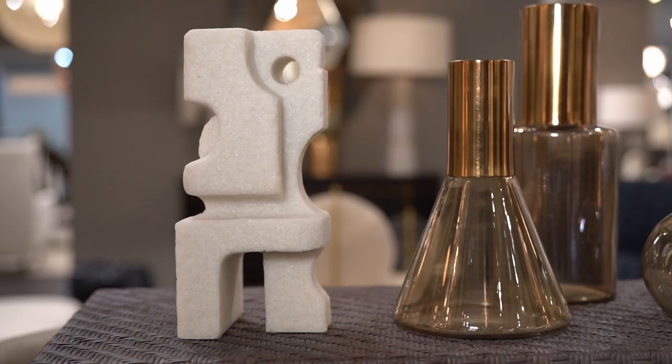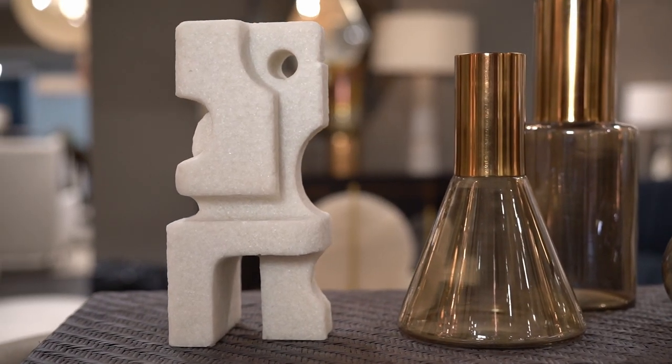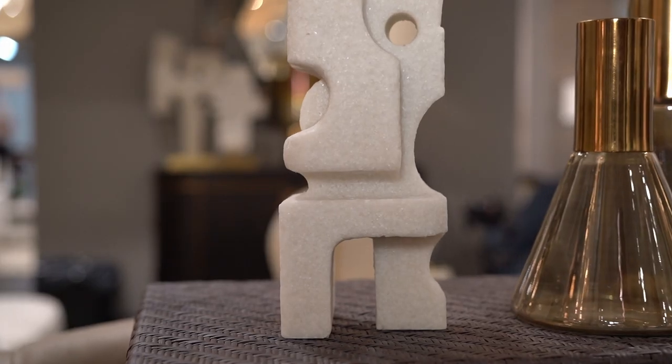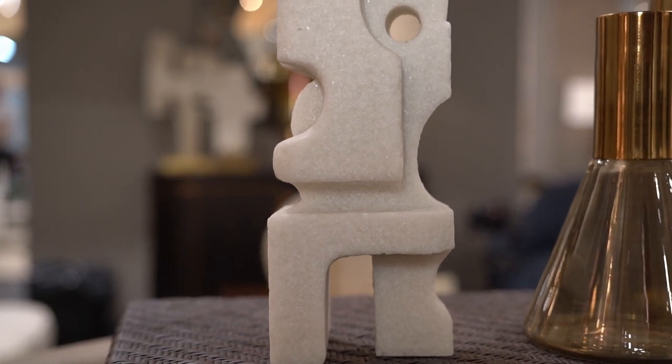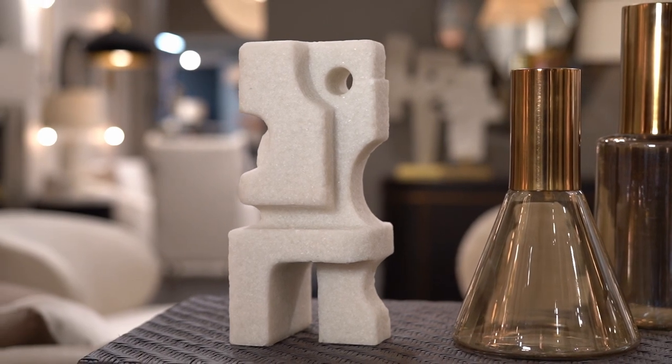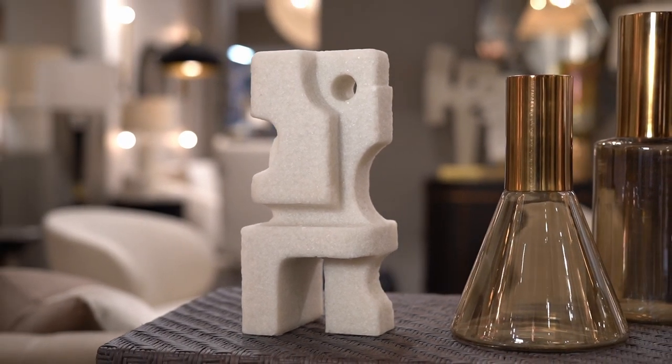The forged sculpture is inspired by the angles of cubist forms. A certain softness and texture are expressed throughout the white bright stone construction that enhances the orientation of the geometric relationships prevalent in this piece. Display on a bookshelf, table, or desktop for artistic inspiration.